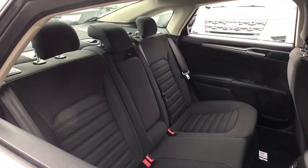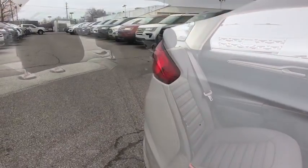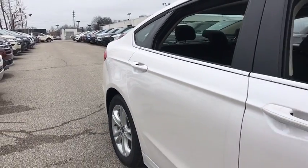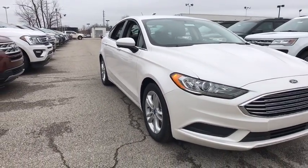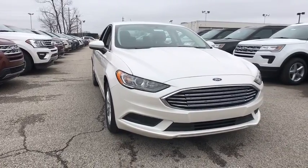Come see the car for yourself. I'm out. Bye.